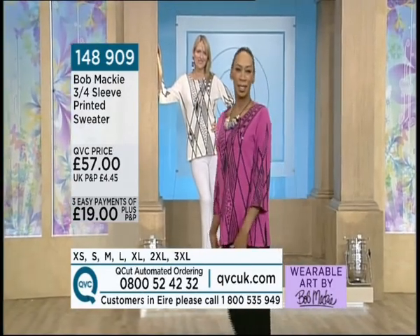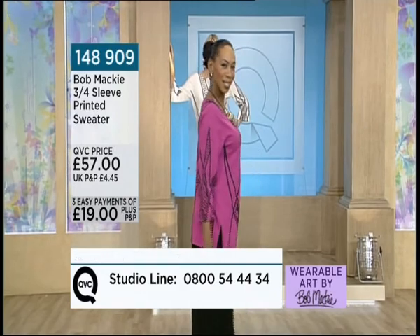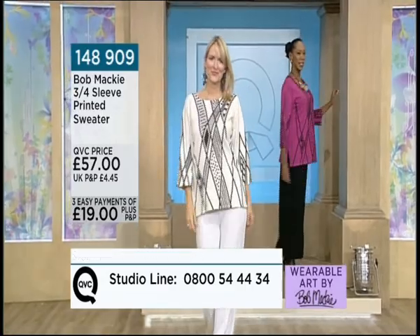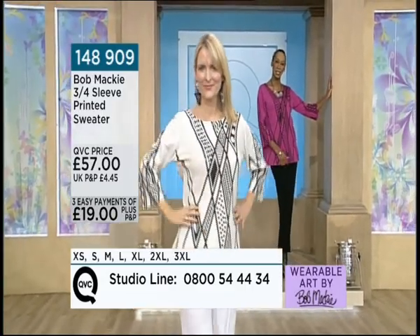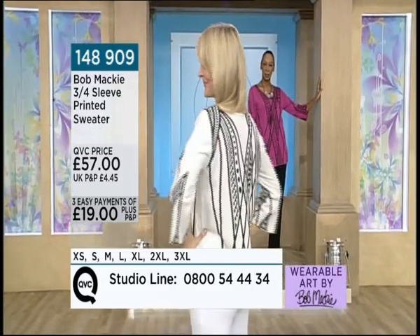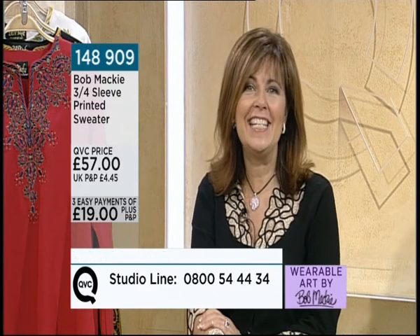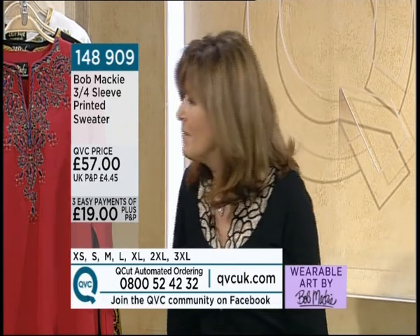We'd like to take some phone calls. Perhaps you've got some of these pieces in your wardrobe, or you've seen some of these amazing shows in Vegas where the stars have been wearing Bob Mackie. Come through on 0800 54 44 34. Unfortunately we can't take texts at the moment due to a few technical problems, but phone calls are welcome on 0800 54 44 34.